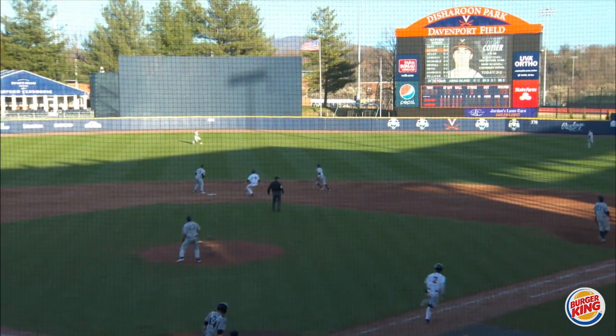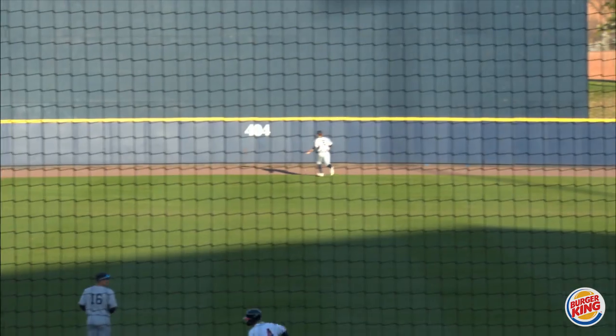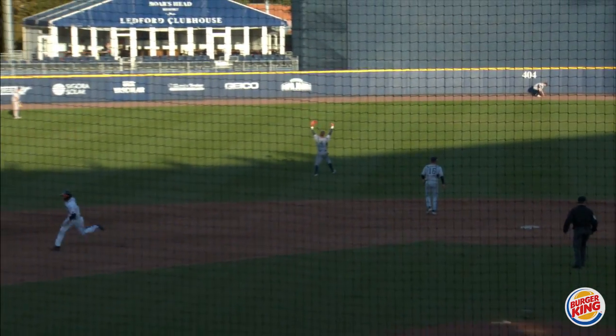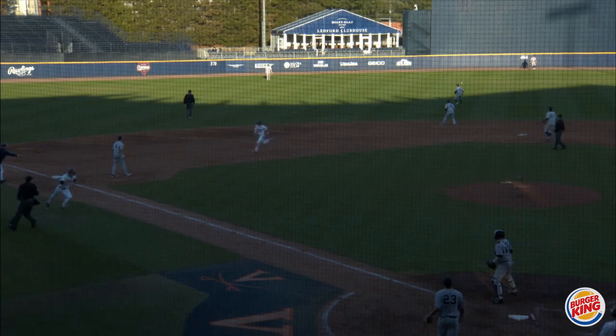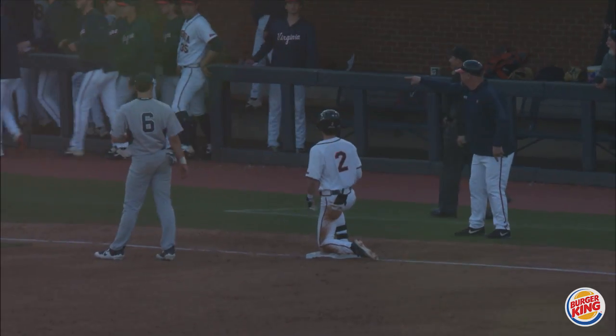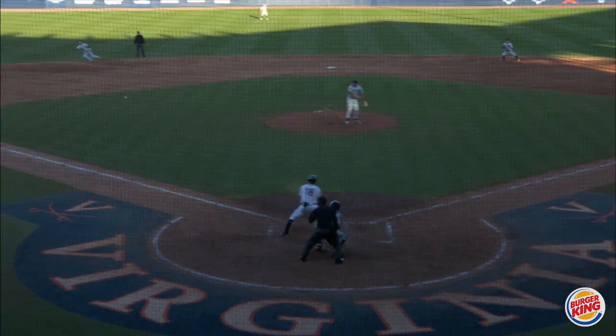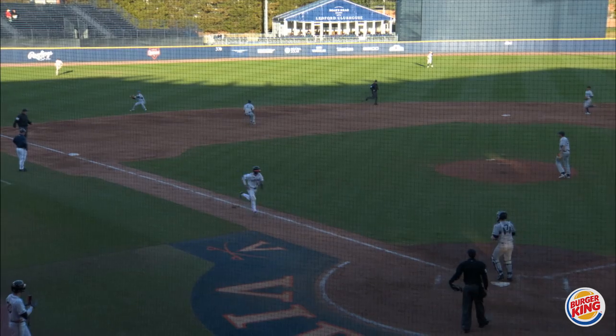There goes the runner. Cotier attacking the first pitch, skies it to center. That's going to chase back the center fielder, who's all turned around and couldn't find it. Lands in behind him, rolls onto the warning track. Here comes Kent all the way around from first — he's going to score as the throw to the plate is way late. And Cotier has another one.